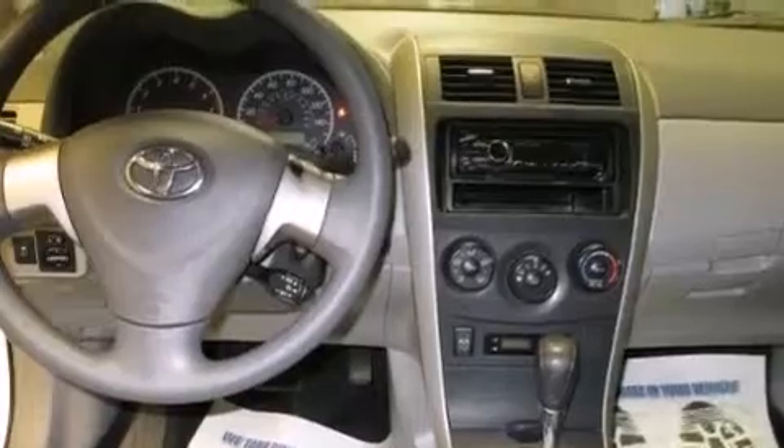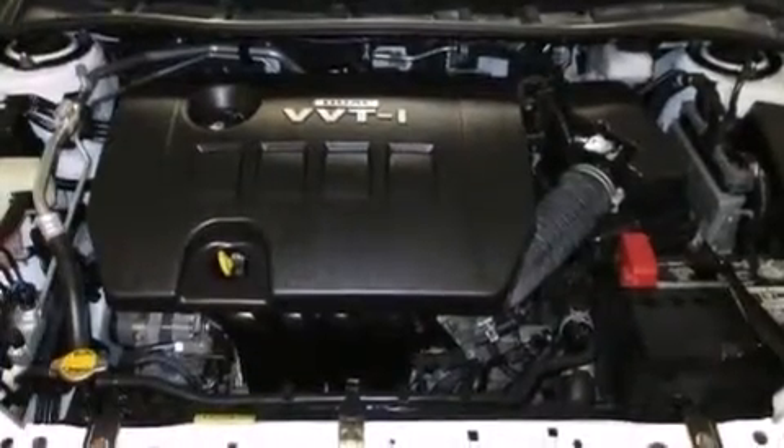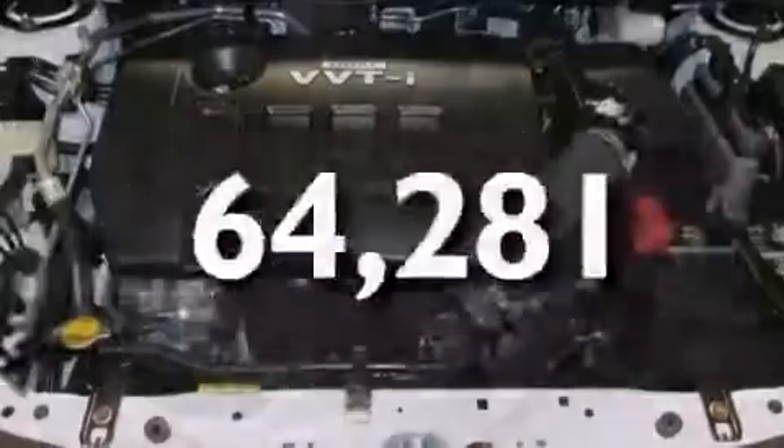Full-power accessories, a rear window defroster, and this vehicle has less than 65,000 miles.